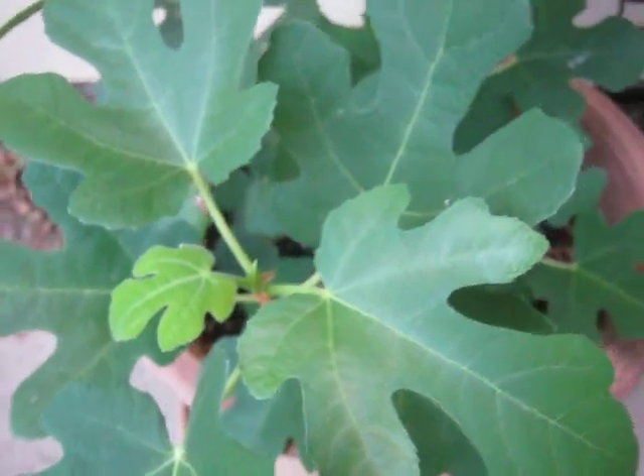Here's my fig tree. No figs off it this year, but maybe next year.